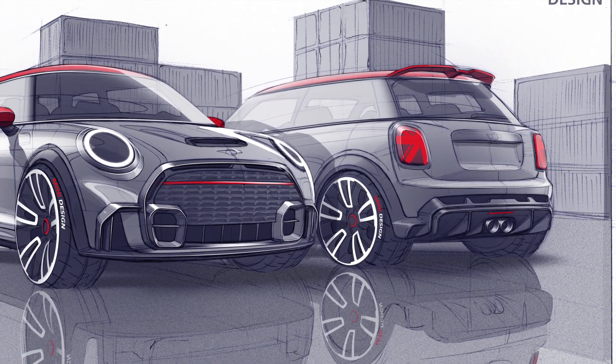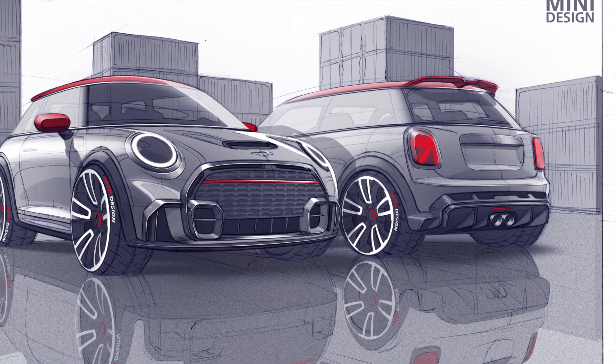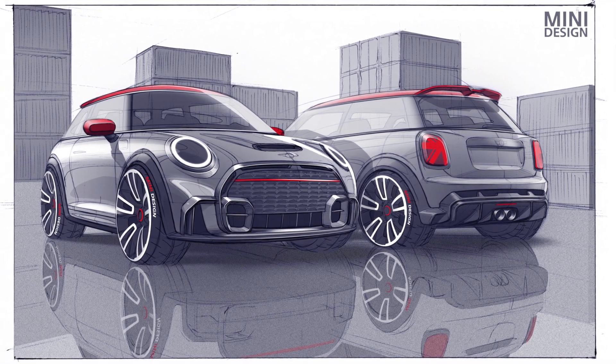I want to thank Gabriel Bridger of Motoring File for this wonderful article on the 2025 MINI. Like what you see on this channel, check out more content at the end of this video, and thanks for watching.